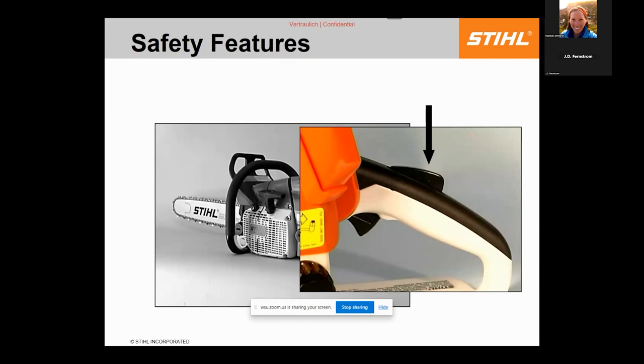The throttle interlock prevents accidental acceleration: if you lay the chainsaw or trimmer on the ground and a stick hits the trigger, it can't accelerate unless the latch is also depressed. Before you start the saw, grab the trigger and verify you cannot accelerate it with your hand off the handle — if you can, that mechanism is broken and needs to be serviced.